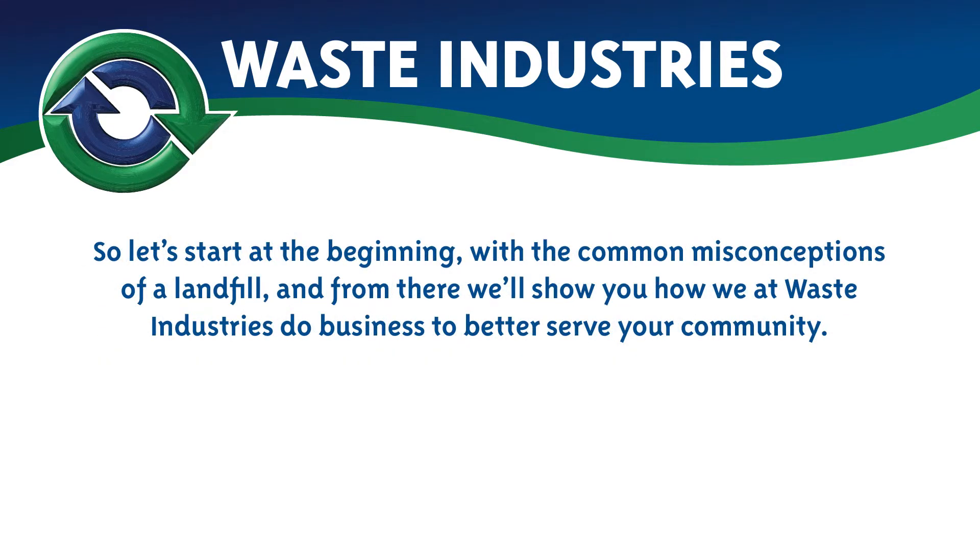Let's start at the beginning with the common misconceptions of a landfill, and from there we'll show you how we at Waste Industries do business to better serve your community.